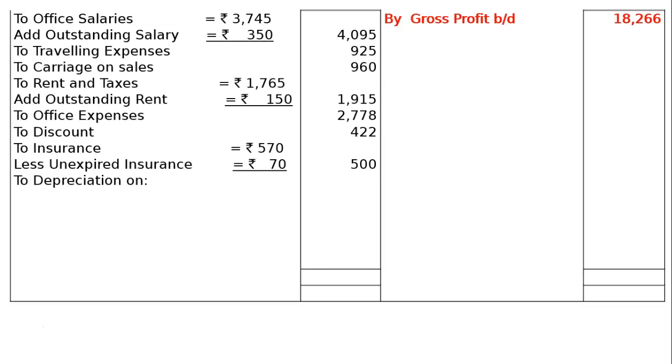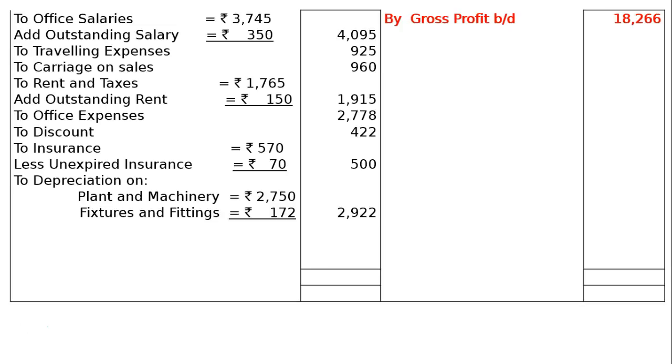Then, our depreciation: depreciation on plant and machinery — you can see this depreciation in part A at 5% on the value of plant and machinery — it is Rs. 2,750. And fixtures and fittings, that is 10%, Rs. 172. In the final column, we will have Rs. 2,922.